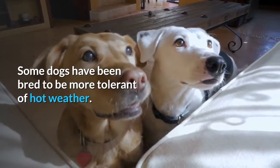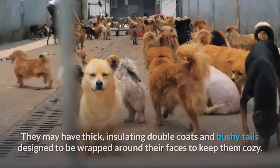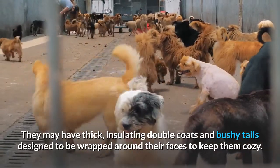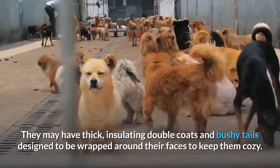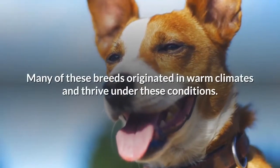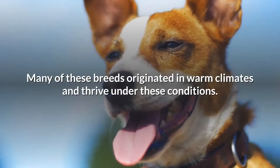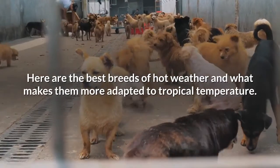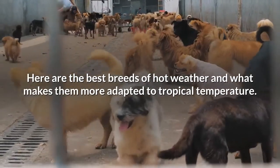Some dogs have been bred to be more tolerant of hot weather. They may have thick, insulating double coats and bushy tails designed to be wrapped around their faces to keep them cozy. Many of these breeds originated in warm climates and thrive under these conditions. Here are the best breeds for hot weather and what makes them more adapted to tropical temperatures.